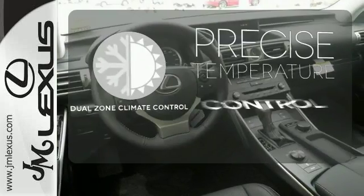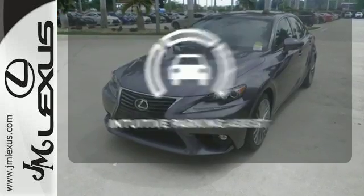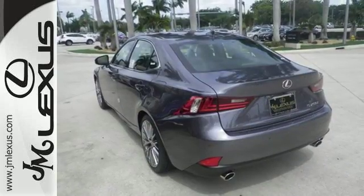No one will complain about the temperature with the dual-zone climate control. Say goodbye to dinged bumpers with the intuitive parking assist. A deliberate move in the sporty direction. Come in for a test drive.